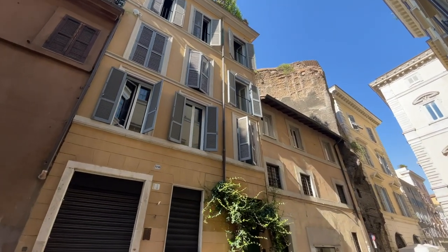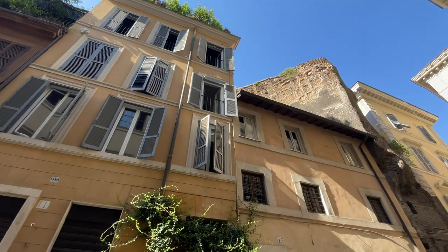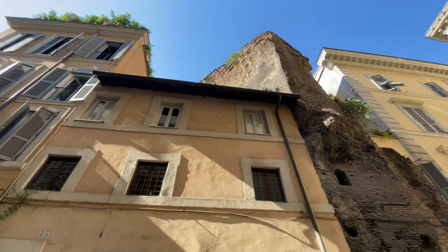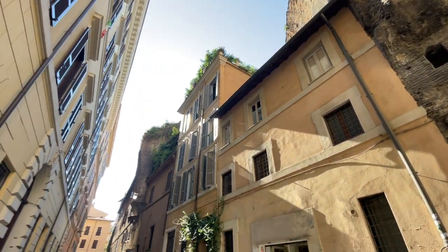We hope you enjoyed this little itinerary! Let us know what you think of it and if you had the chance to see these ruins in person. Also tell us what you'd like to see in the next video in the comments below. Don't forget to subscribe to our channel and enable notifications to get more insights on Rome off the beaten path. Thank you so much for watching and ciao!